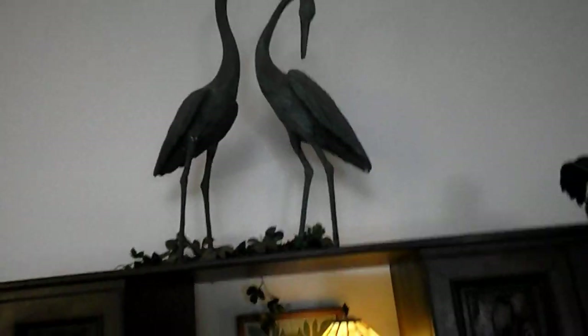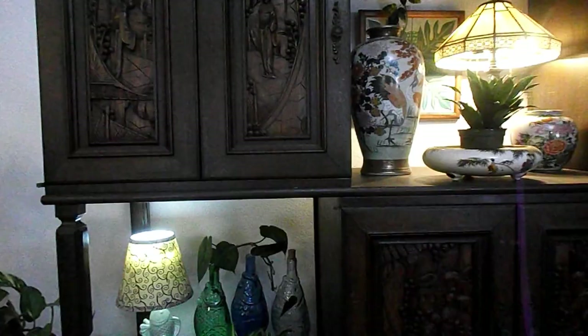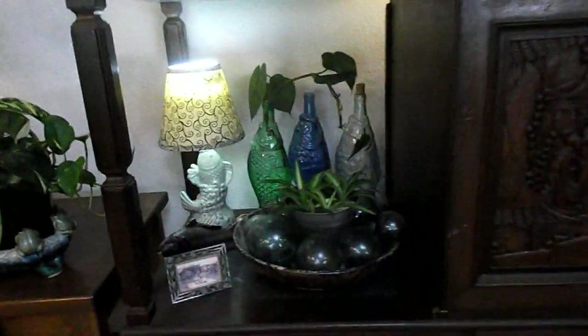These are the wrought-iron storks with the copper patina finishing. I put three outside and they all flew away — I was so upset that I had to buy replacements, and that cost a pretty penny.